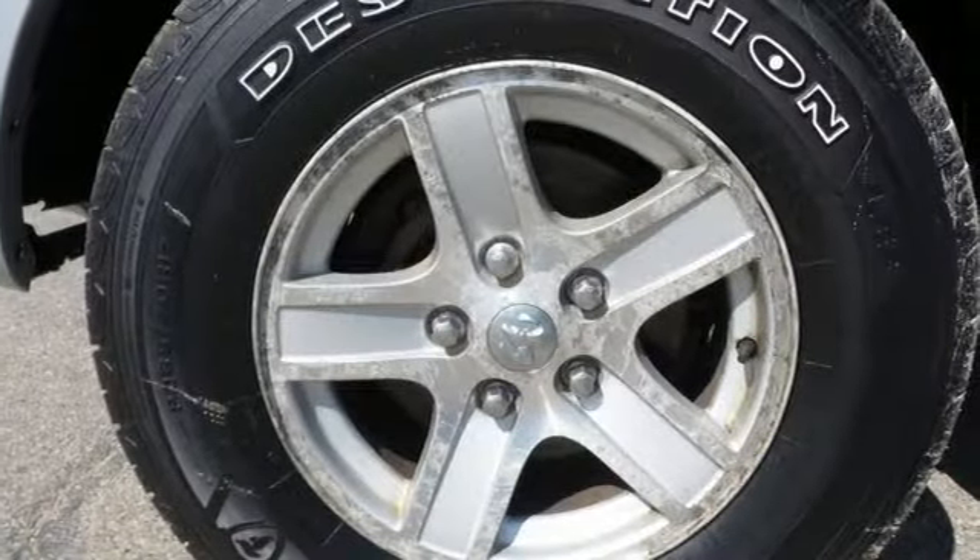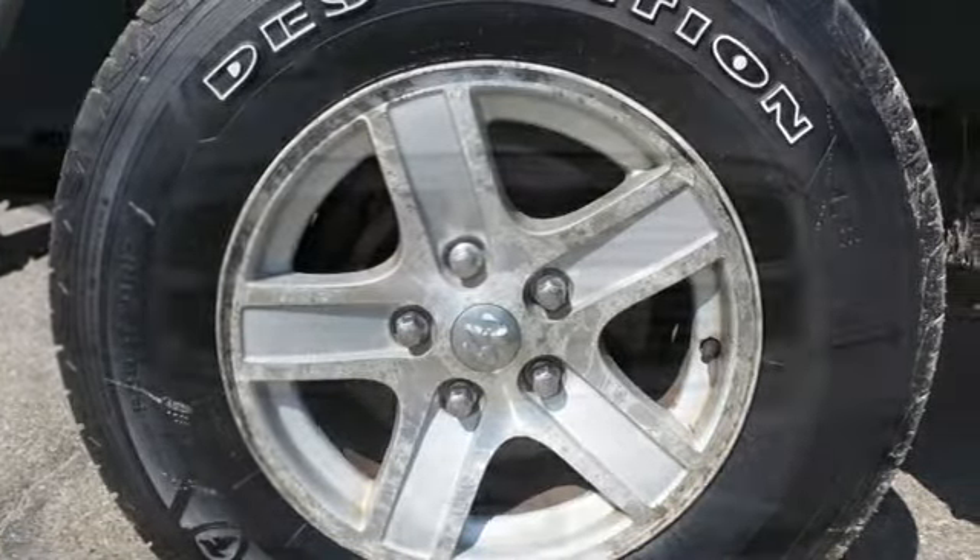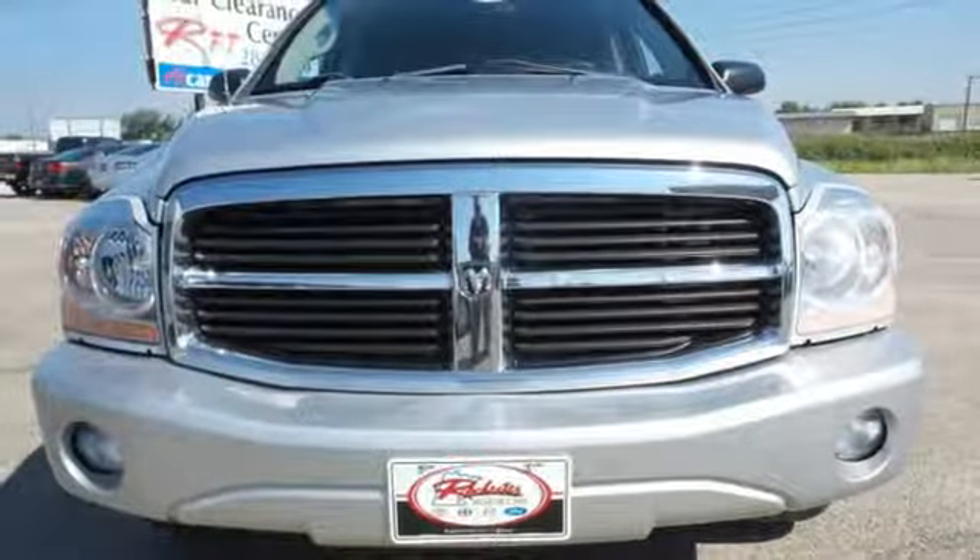There's no such thing as status quo when it comes to the Durango. This popular SUV gets better every year with improved performance, style, and safety.